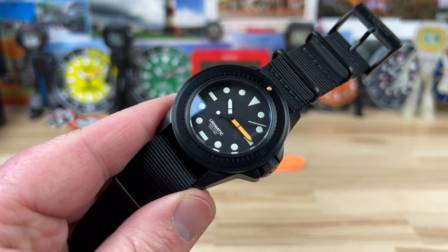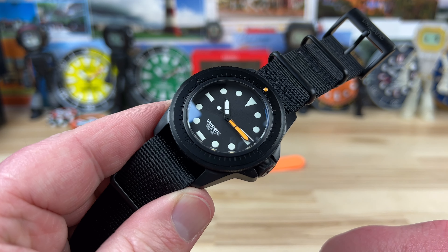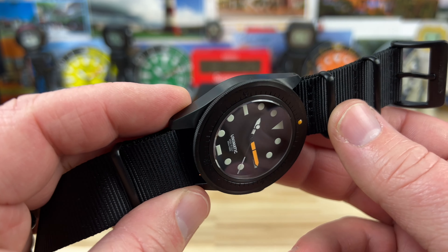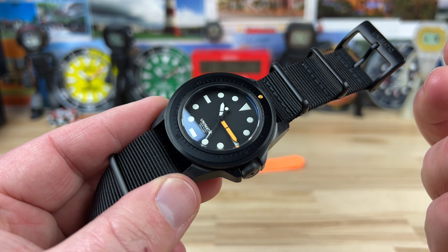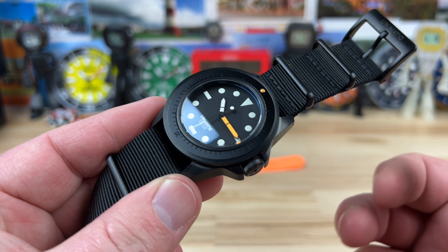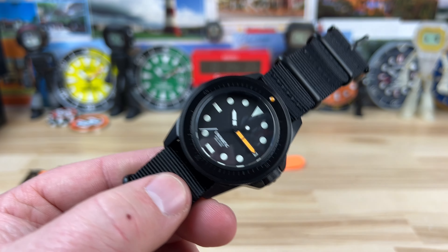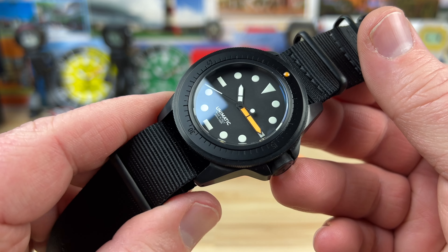This is the limited edition U1S-ET — Exquisite Timepieces — number 46 of only 100. The case on this is DLC Black, diamond-like coating, very strong and durable, going to be scratch-resistant. If you're interested in one, you're going to want to swoop it up very quick — I'll put a link down below and you'll need to get it directly from Exquisite.